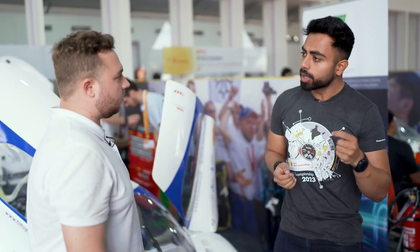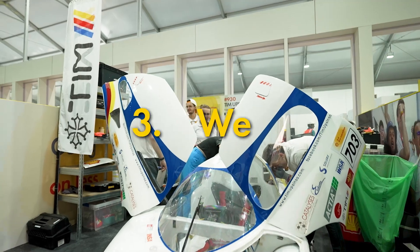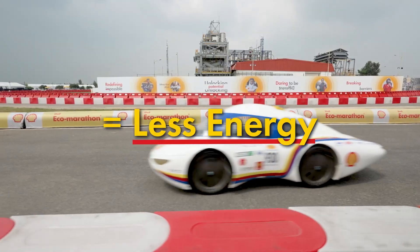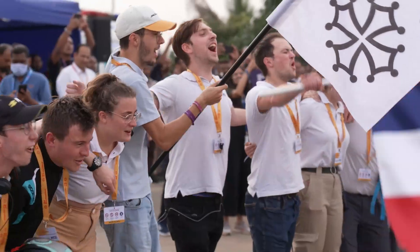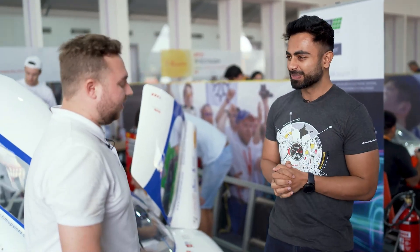Why is vehicle weight reduction so important in Shell Eco-marathon? When you work on your vehicle, there are three things you need to work on: aerodynamics, motor, and weight. To make it as light as possible is important because you will need less energy to make it move, and this energy will be conserved even longer because there is less weight applied on the tyres. It's amazing how you're leveraging energy efficiency into your vehicle. All the very best for the World Championship. Thank you so much.